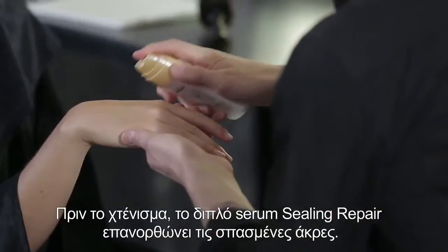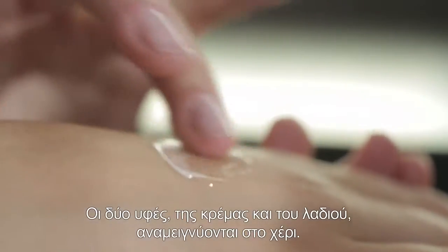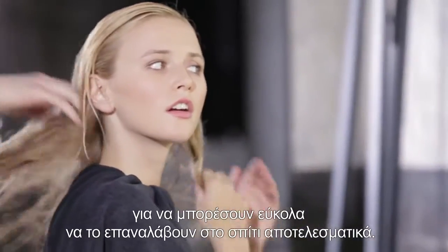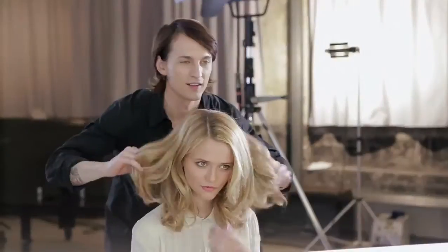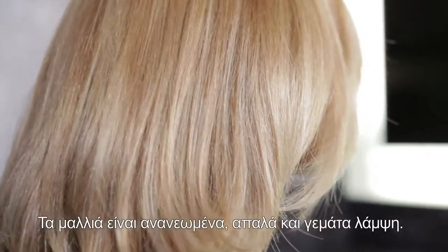Before blow-drying, the double serum seals the split ends. This cream-oil texture mixes in the hand. I always show them how to apply it so they can easily do it again at home.